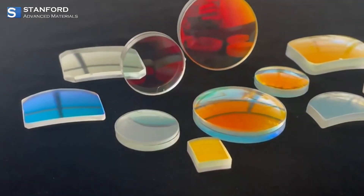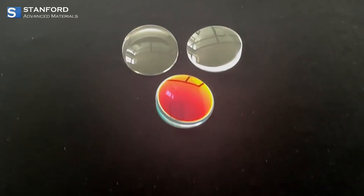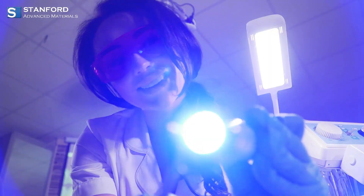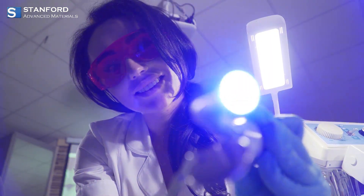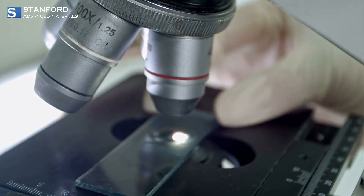Aspheric lenses take things up a notch by reducing spherical aberration, delivering crystal-clear images in high-performance systems. And for those working with infrared or ultraviolet light, specialized IR and UV lenses made from materials like germanium or fused silica are indispensable.